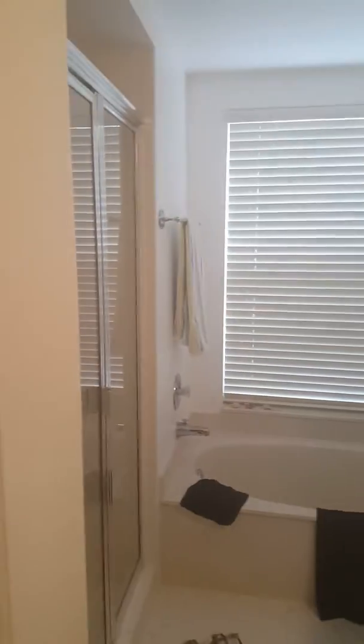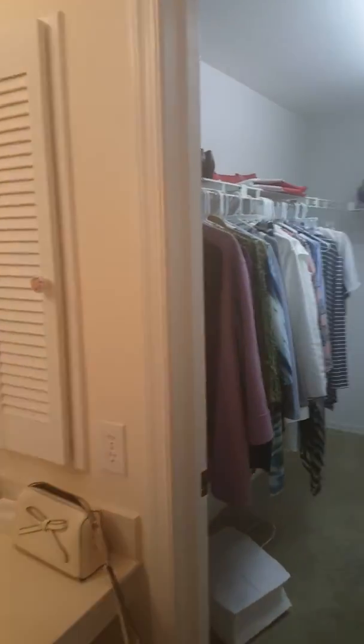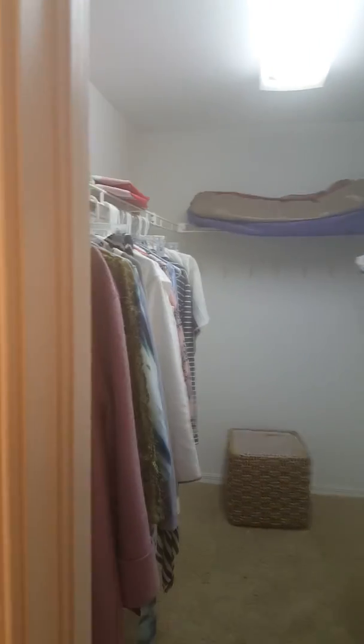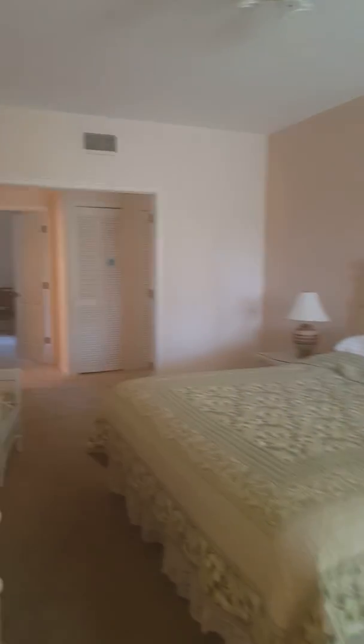The bathroom is what would need to be updated. And we've got a walk-in closet. So that should do it for 350 unit 101, and I'll send you another video on the other one.